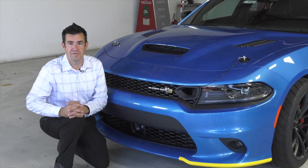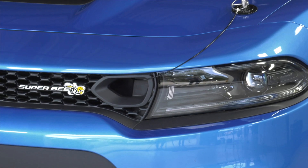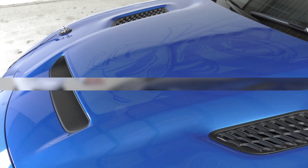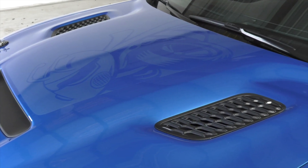Prominently featured on the front of the Super B is the classic Super B emblem. It's equipped with functional hood scoops, including some that allow cold air to pass through that radiator, allowing proper cooling of the motor.